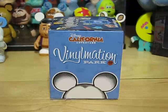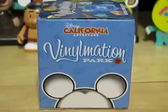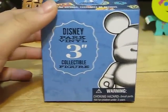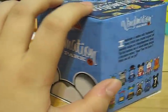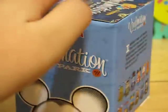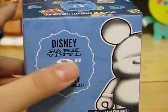As you can see here, first is the box. This whole set is based off of Disney California Adventure — it's Park Eleven. And these are the ones that you can get in the set, and I'll be showing you all of these. It retails for $12.95 each.